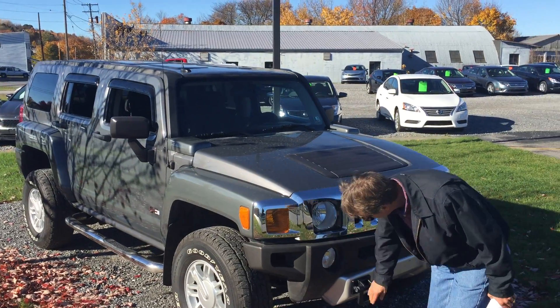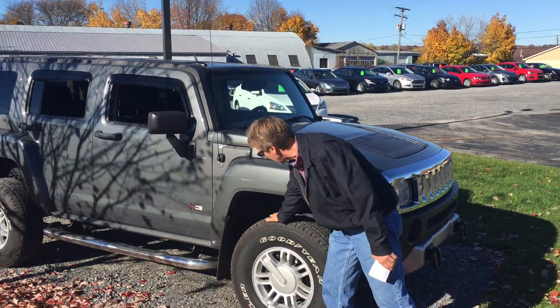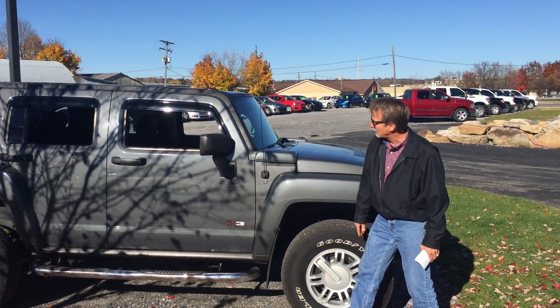No chips on the front. No rust on the tail hooks. Nice Goodyear Wrangler tires with lots of meat left. Stainless steel rails. Nice heavy duty flats.